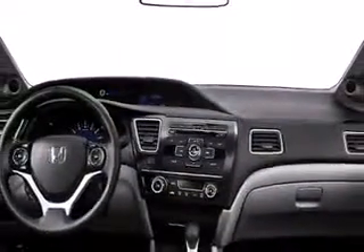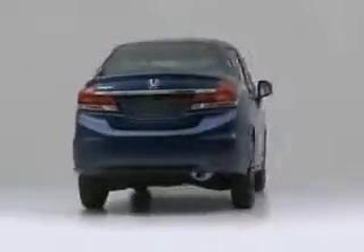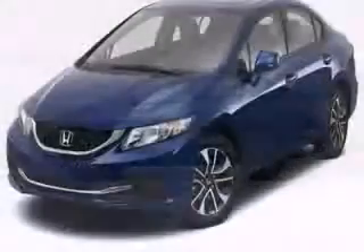The 2013 Honda Civic with more high-tech features and a redesigned look will give you a new outlook on life for a new year. This four-door, five-passenger sedan provides a satisfying ride for all passengers.